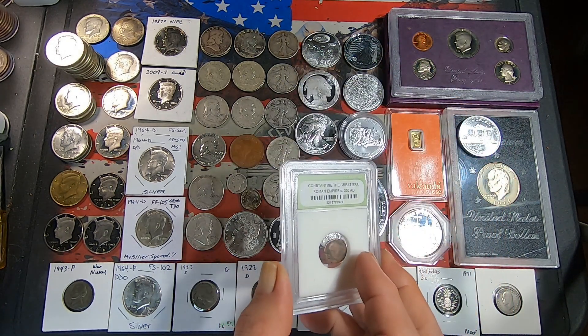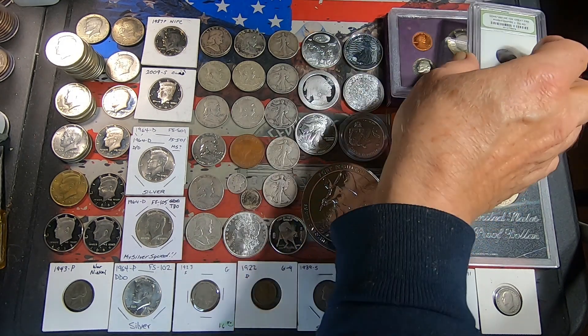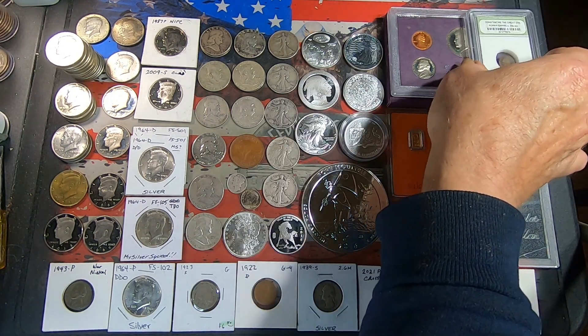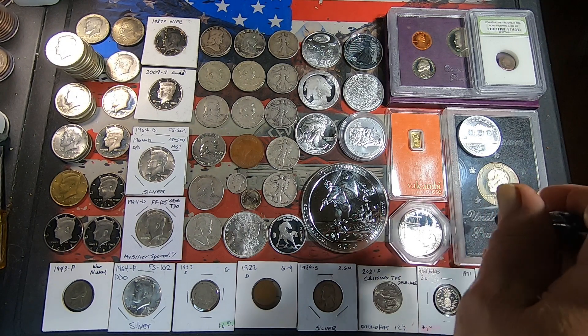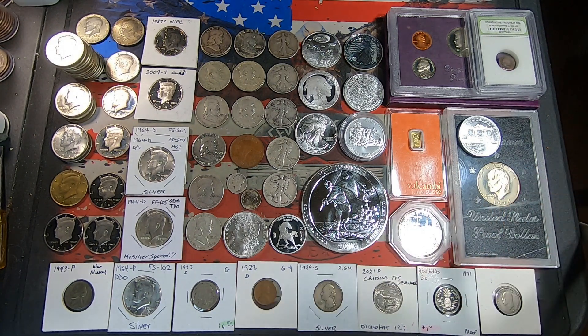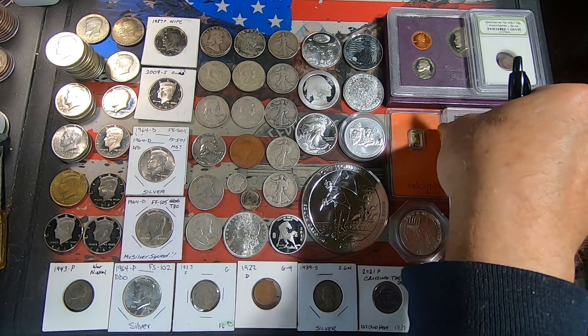Underneath that we got a 1984 proof set — I believe that was also an auction item. Then we got a 1974 Eisenhower — it is the brown Ike. It doesn't have the outer brown box packaging, but it is the brown Ike 1974 San Francisco proof dollar.